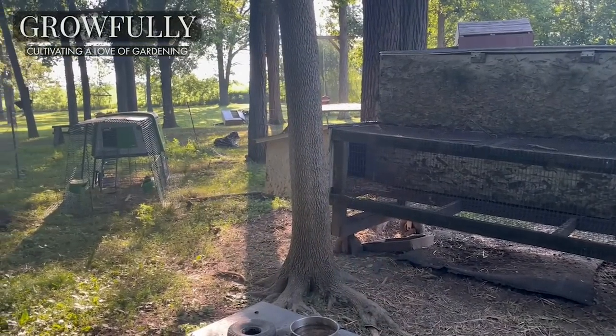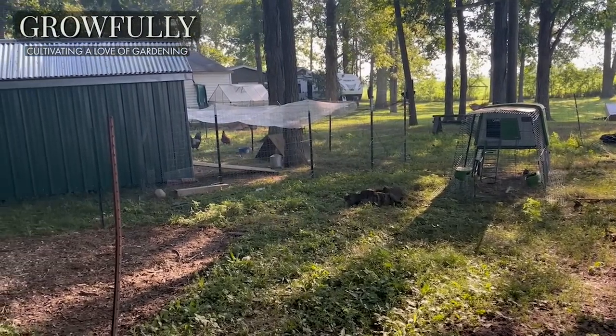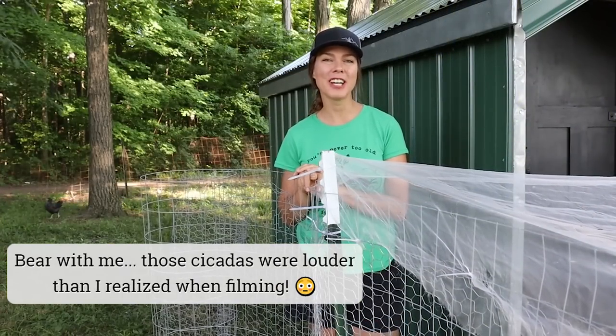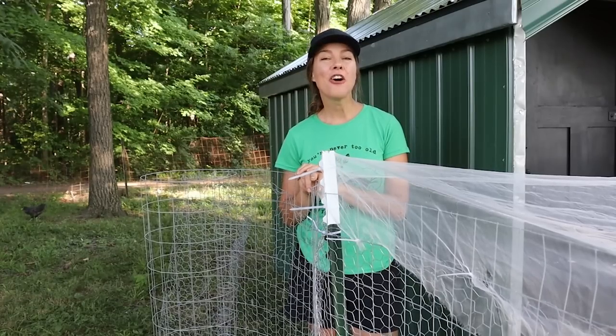Good morning everybody. I am out here in the chicken yard today, which has kind of turned into a chicken compound, because I wanted to share with you the second video in a series on how I use chickens in my garden. Today I wanted to cover one very valuable asset that chickens can provide to a backyard garden, and that is fertilizer.